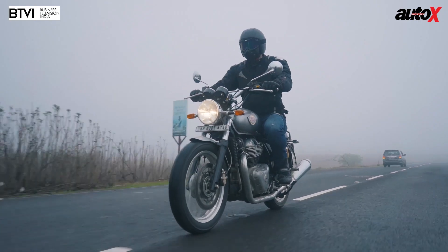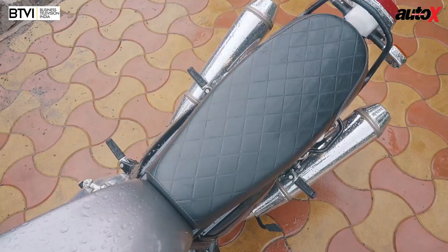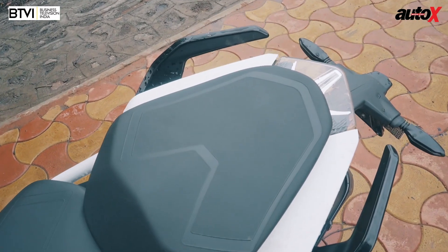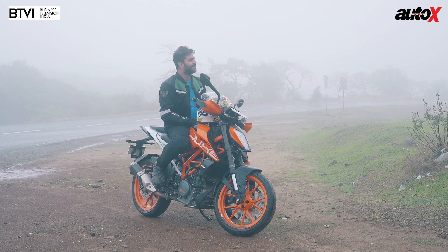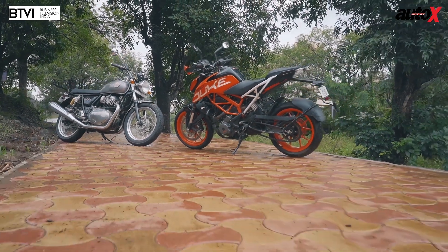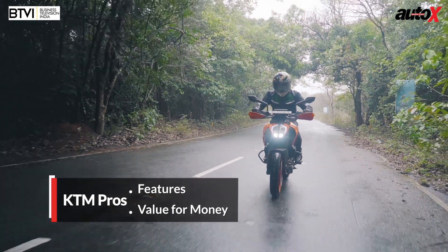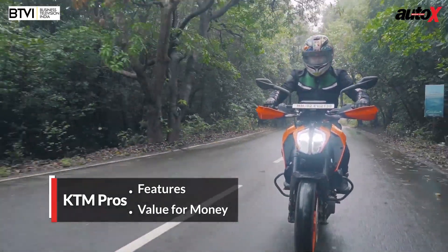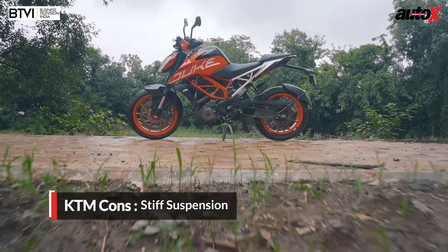Let's talk about commutes again. If you're going to be commuting in the city, the Interceptor 650 is so much nicer — it's got a longer wheelbase and the seat is just so comfortable. The Duke is so cramped and there's no space for even a pillion rider. I think the Interceptor 650 is giving the Duke 390 a tough fight, but the Duke 390 is just so much better value for money. You get a ton of rider aids: switchable ABS, ride-by-wire, and a slipper clutch — none of that is on the Interceptor.